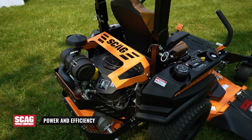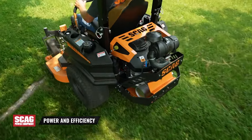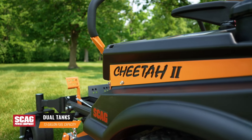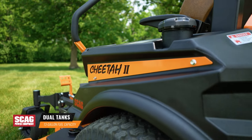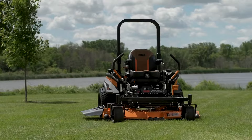A variety of powerful and efficient commercial-grade engines give the Cheetah plenty of power to tackle the most demanding conditions. Meanwhile, dual tanks provide 13 gallons of fuel capacity to let you mow all day without stopping to refuel.